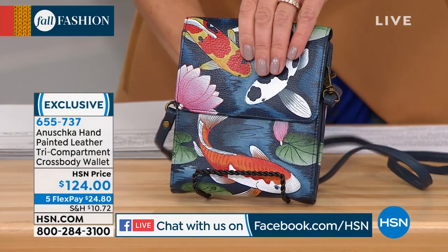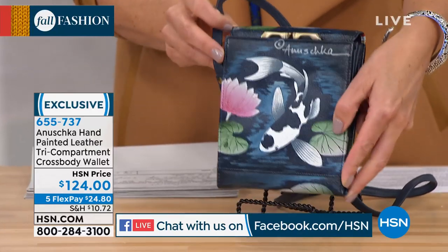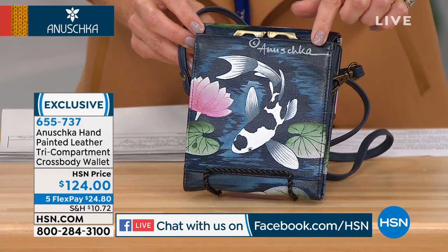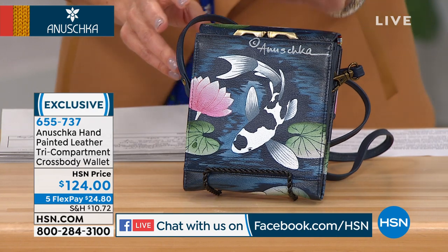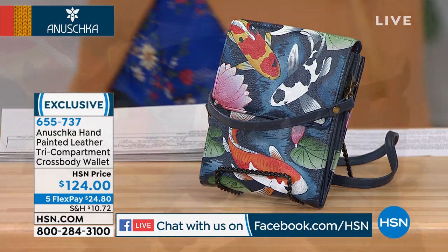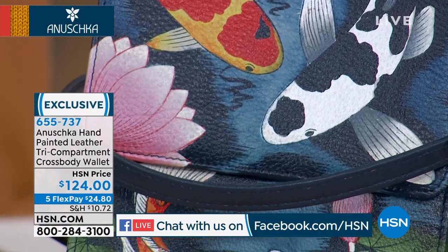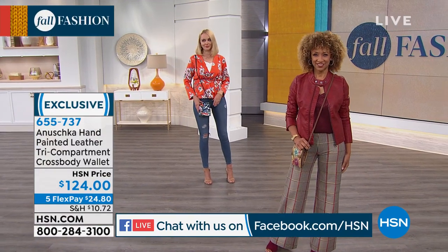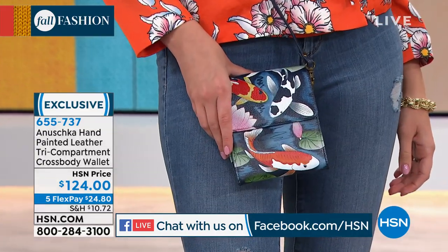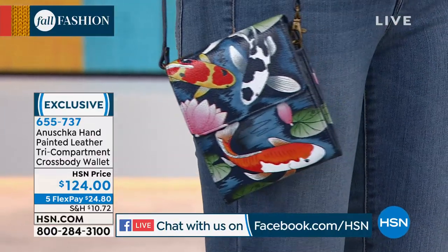I'll give you a full tour here because you can see the fish all the way around. On every single one of these little mini bags, we have the hand-signed Anushka logo, written and signed by hand by either Bhaskar or someone in his immediate family. Everyone has been fully inspected before it goes out to retail. We literally look at the leather, the stitching, the painting, and how the entire thing is finished.